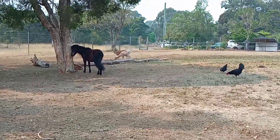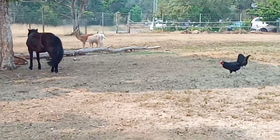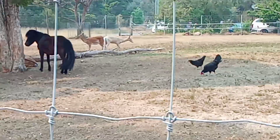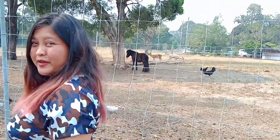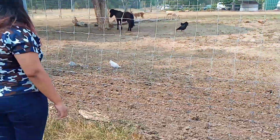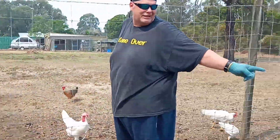I think they're already full because they're not coming closer. Hello there. Can you see them? They're still babies — still baby deer. Look, one is out.